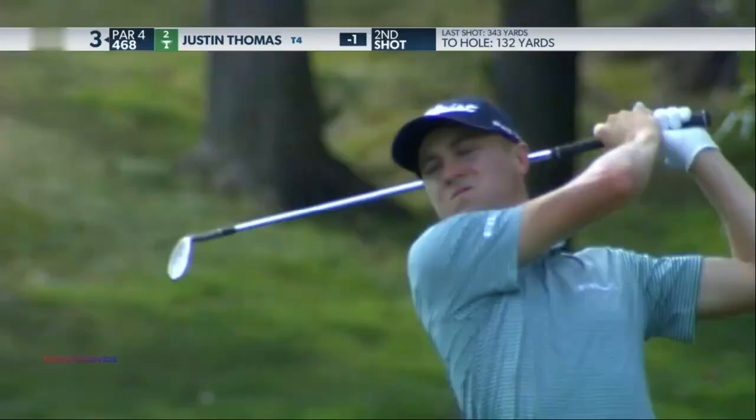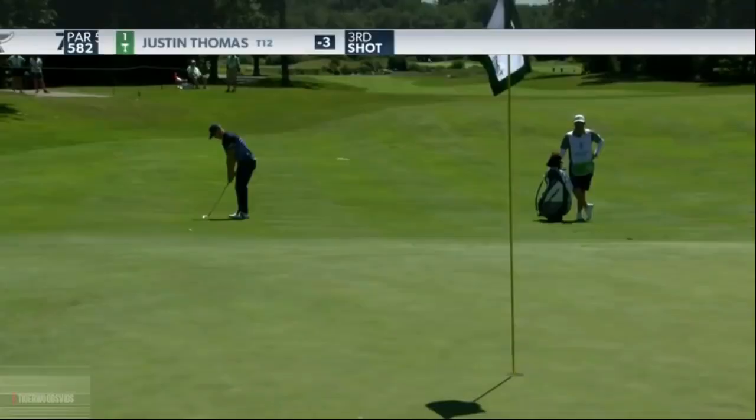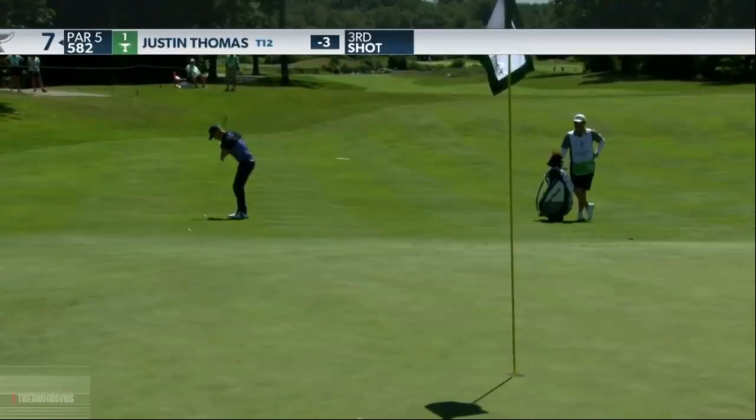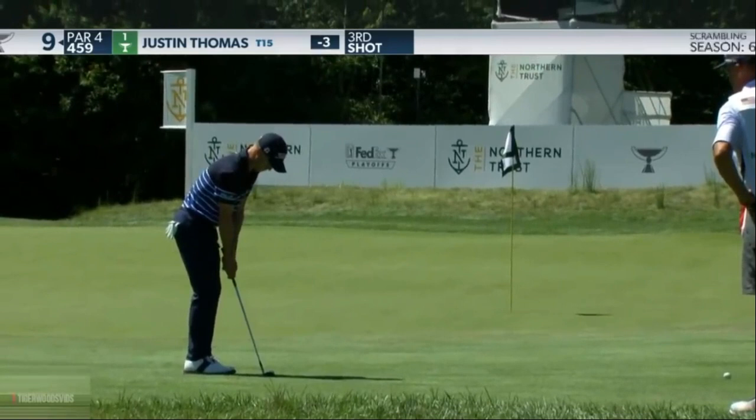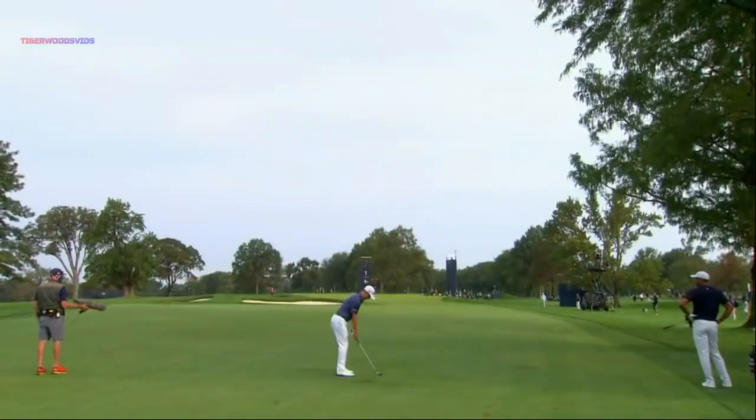As we head back to the third and Justin Thomas — that one from 132 yards, just out of the first cut there for JT. Doing a pretty good job of judging how it's going to come out. Fabulous. Now JT, a little more lofted. Gives you the level of confidence that Justin has with his short game, his chipping — that he feels like he can get this one either closer or make it. Such a great creative mind.